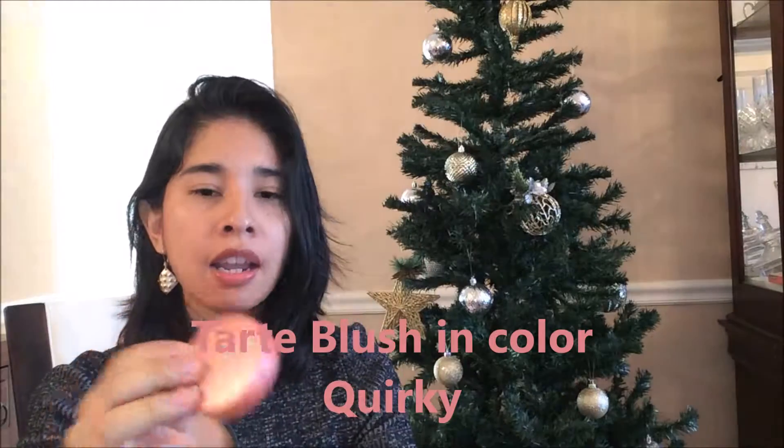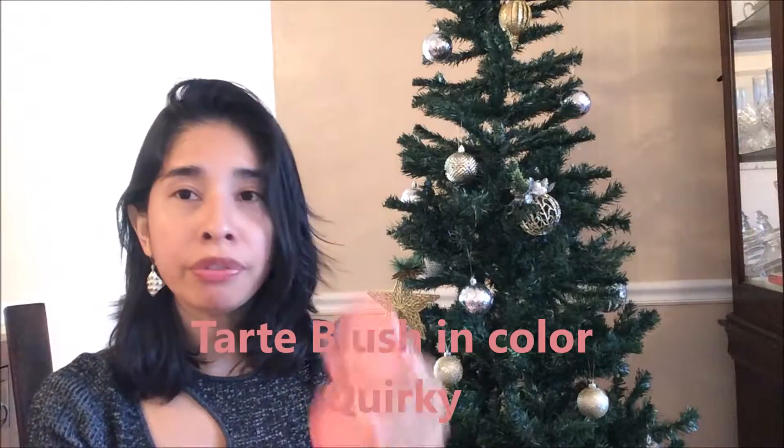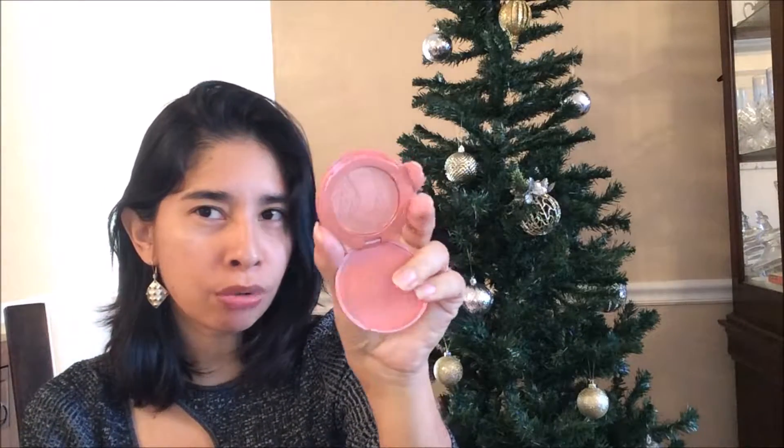The first product I can see is a blush from Tarte, in the color Quirky. It's a beautiful color — like a salmon brownish color. We will try it in a video, and it's a matte color, doesn't have any shine.